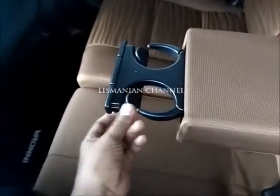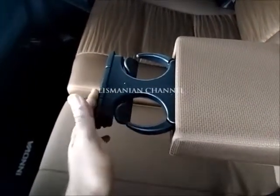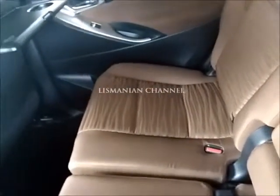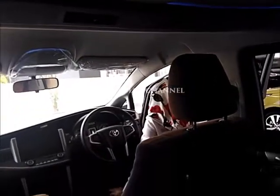Tempat minum. Minta kasih tau ke saudaraku nanti. Itu jadi mbak jangan lupa video ya. Iya, daripada yang jelasnya kesel. Minum semua boleh. Iya.